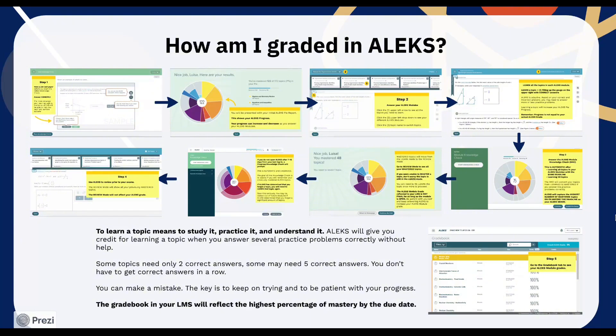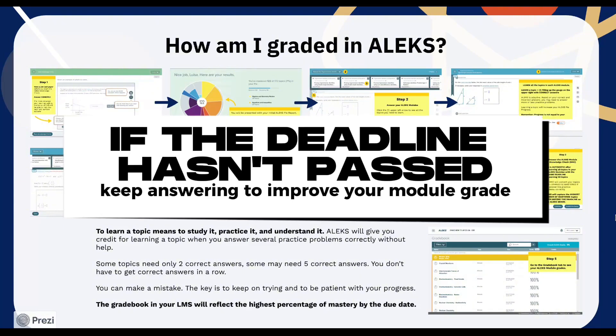Some topics need only two correct answers. Some may need five correct answers. You don't have to get correct answers in a row. You can make a mistake. The key is to keep on trying and to be patient with your progress. Please note that the grade book in your LMS will reflect the highest percentage of mastered topics by the due date. For as long as the due date has not yet passed, keep practicing and learning in ALEKS to improve your ALEKS module grades.